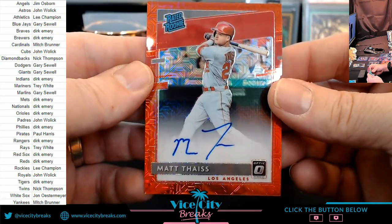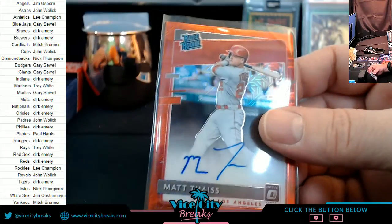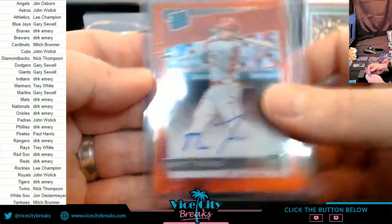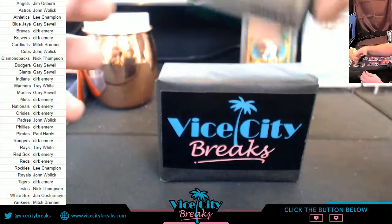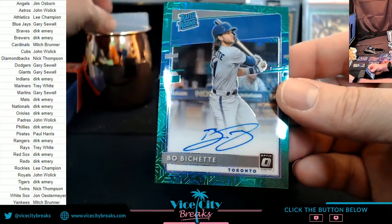More Angels — the Thice. Not a terrible card either. I'm not angry about anything so far, honestly. Not mad at this one — Blue Thice, Blue Jays: Bo Bichette, rated rookie.